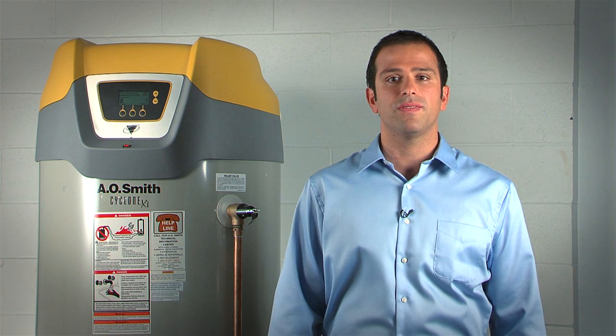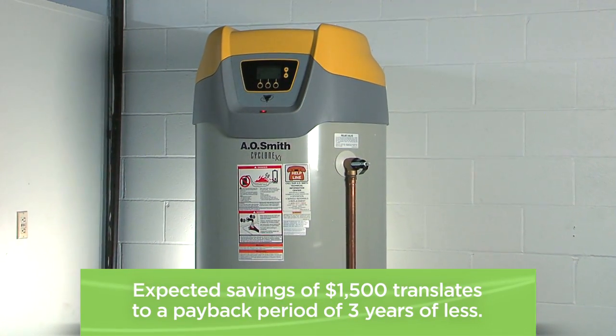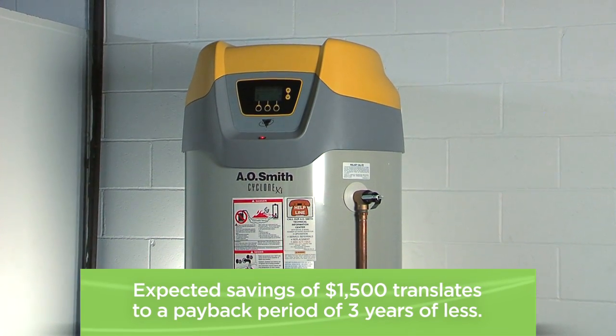In a full-service restaurant, the Food Service Technology Center conducted field monitoring of a high-efficiency condensing water heater and found that it outperformed the standard efficiency unit, with an expected annual savings of $1,500. That translates to a payback period of three years or less. So take advantage of this new technology when it comes time to replace or install your new water heater.